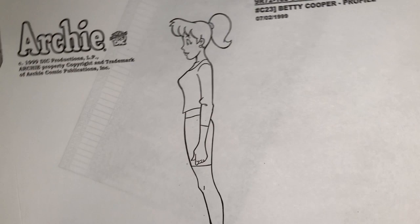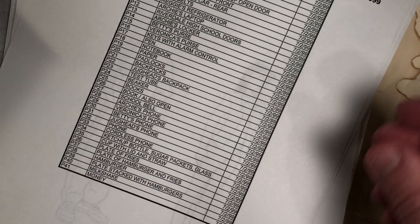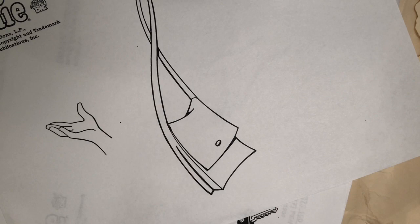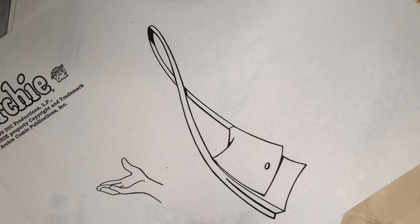This isn't from the show — this is just my regular reference for Miss Beasley, the cafeteria worker at Riverdale High. Here's more generic students; there's Betty, and a side view of Betty. In the first few issues of Archie's Weird Mysteries we did try to replicate the look of the show as much as possible. Later on we just drew them as normal Archie characters. Here's Veronica's purse with a hand in there for size comparison.